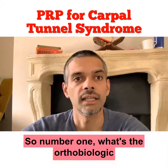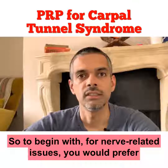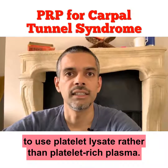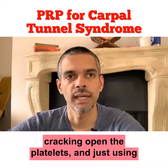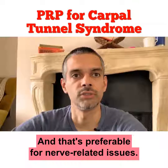So number one, what's the orthobiologic we'd want to be treating with? For nerve-related issues, you would prefer to use platelet lysate rather than platelet-rich plasma. Platelet lysate is essentially taking platelet-rich plasma, cracking open the platelets and just using the growth factors from that, and that's preferable for nerve-related issues.